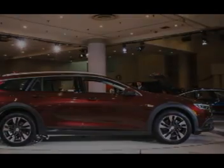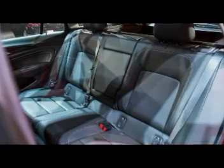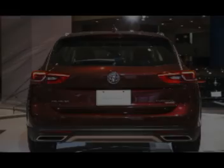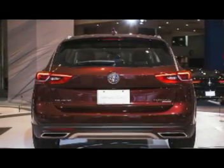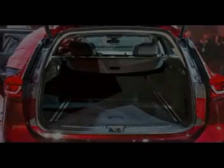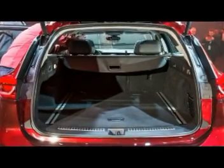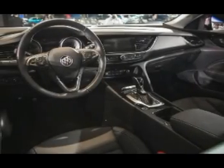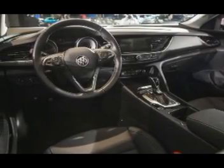Like the other SUV-ish wagons we've mentioned, the Regal TourX boasts increased ground clearance compared with the new Regal Sportback and features bits of additional cladding on its fenders and fascias. A quoted curb weight of 4,239 pounds means that the TourX won't be as spirited a performer as the Regal Sportback, which is several hundred pounds lighter.